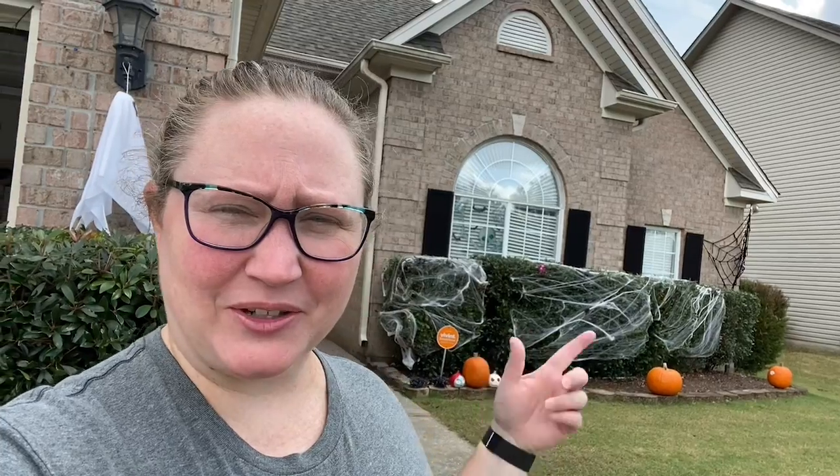Hello, good afternoon and welcome to our channel. Today I'm going to show you our Halloween decorations and then take you on a walking tour around our neighborhood to see some of the decorations people have up. There are some people in our neighborhood that are awesome and amazing at Halloween decorations, so that's what we're going to do.